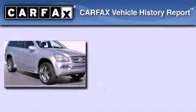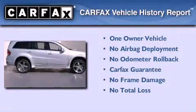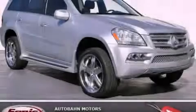This Mercedes-Benz has had only one owner, and it qualifies for the Carfax Buy Back Guarantee. We invite you to contact us today to learn more about this vehicle.